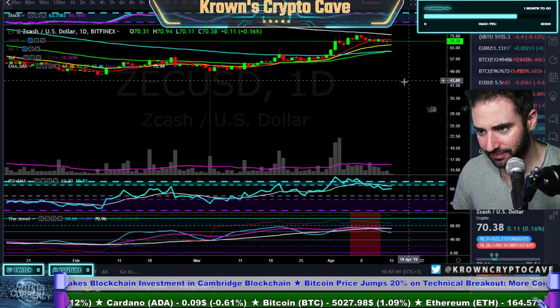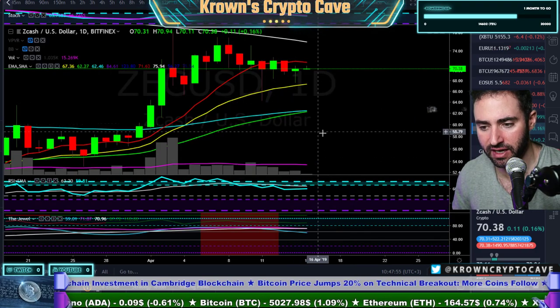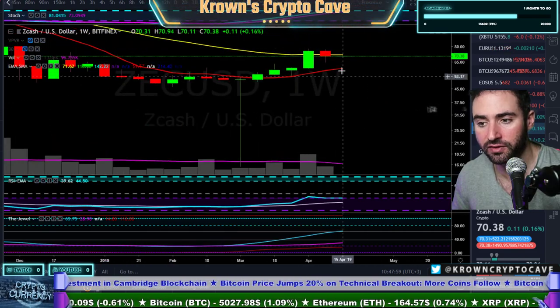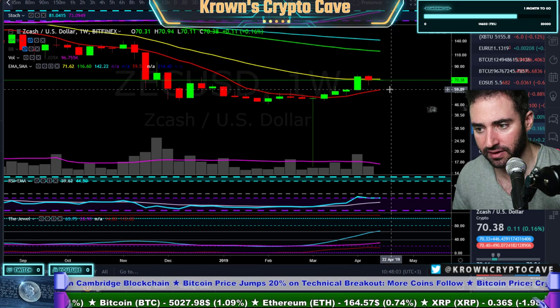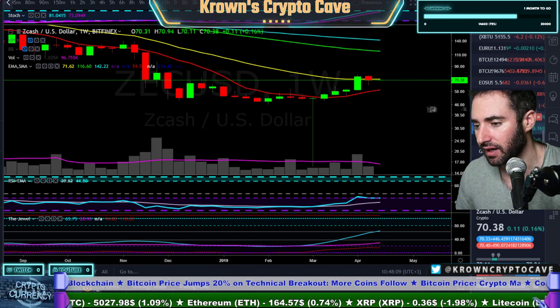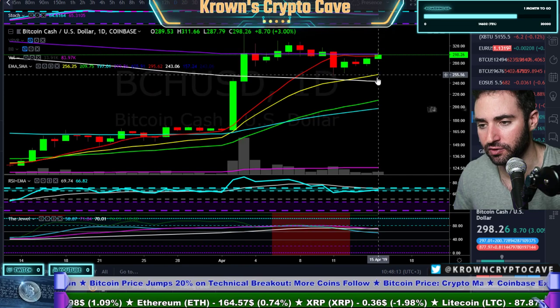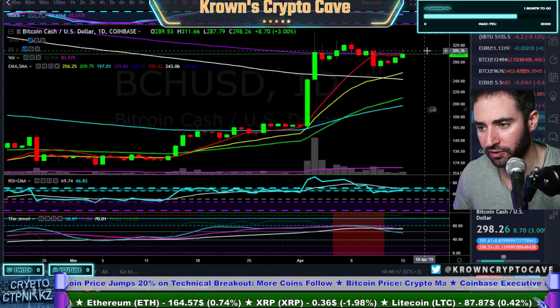Zcash — being held by the 10 simple as well. Daily Stochastics down. Daily RSI trending below the exponential. How did we close the weekly? We lost the 21 exponential. I would say that Zcash probably wants to come back down. Next support around $60 — about $59.50–$59.90.